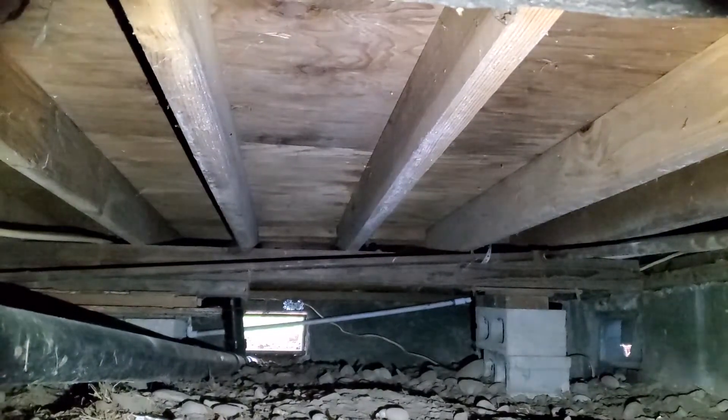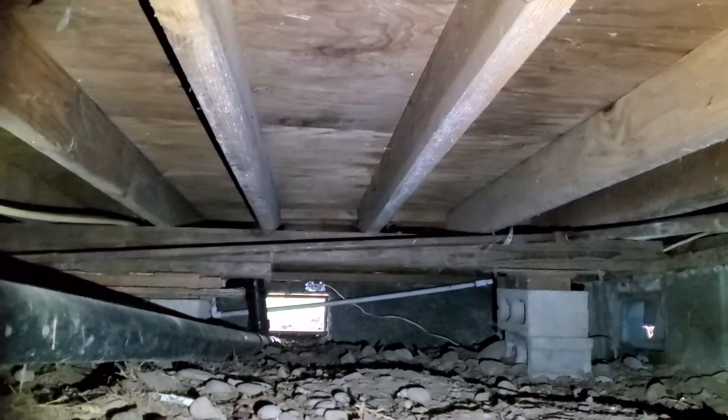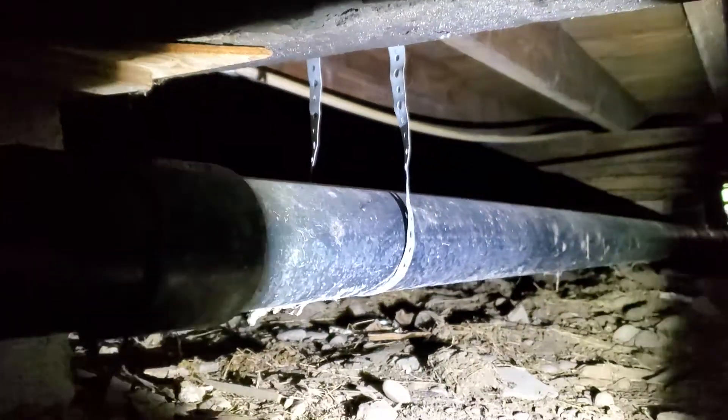As with all the videos in this report, we request that you view this video as supplemental to the written version of the report to which this video has been attached. At the time of inspection, there were a number of significant reportable challenges in this raised foundation crawlspace. We'll do our best to detail those challenges here.